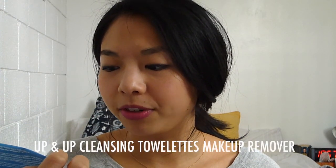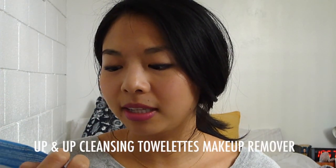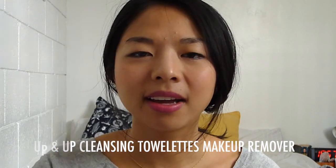I used up one of these Up and Up Cleansing Towelettes Makeup Remover, compared to Pond's Clean Sweep. It's a 10-pack. I didn't have room to bring any makeup remover with me when I went to New York for the winter holidays, so I bought one of these when I got there. It worked better than I expected but didn't clean off everything — I still had to go in with coconut oil.